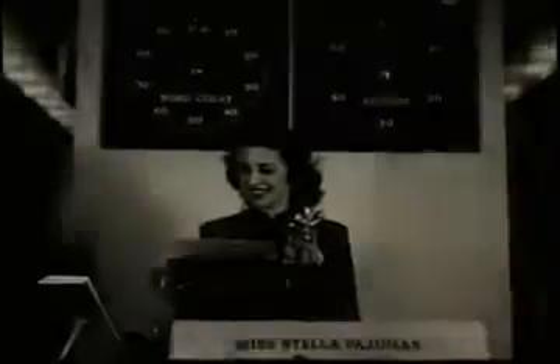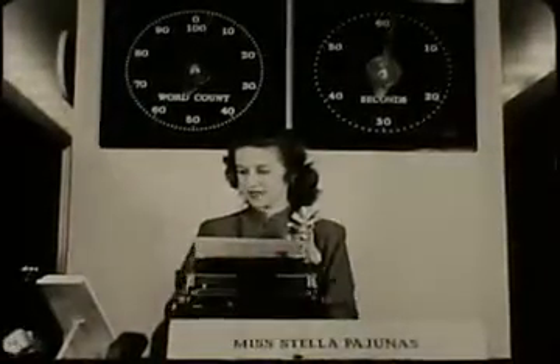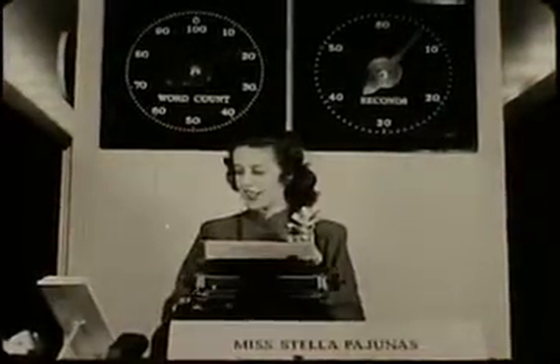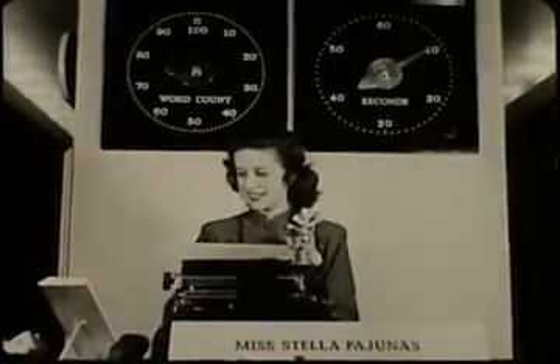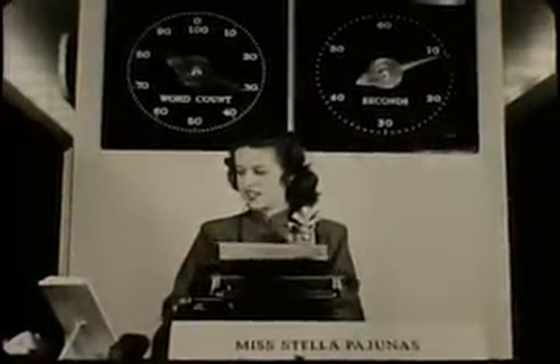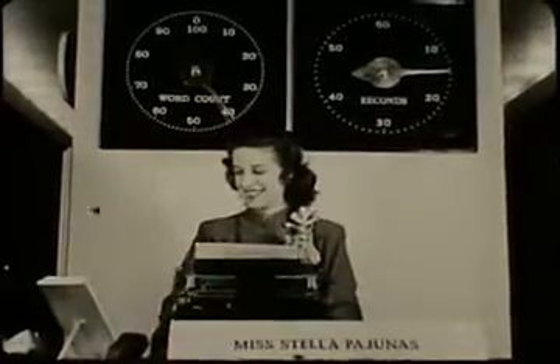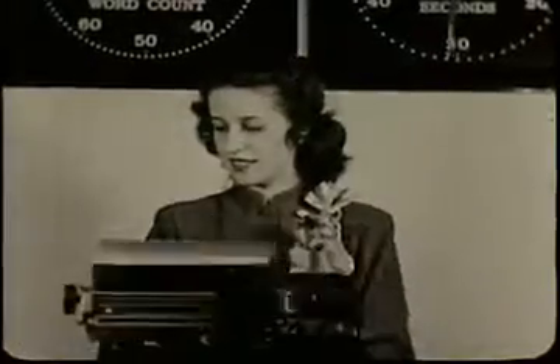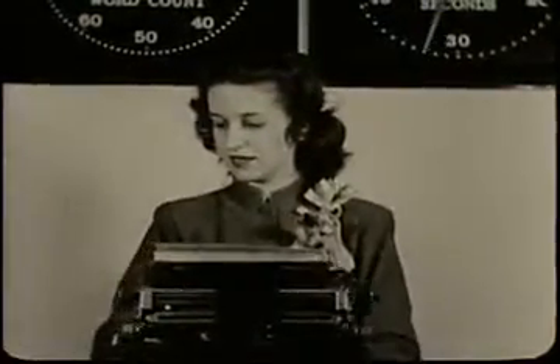Charming, friendly, vivacious — and what's more, a world champion. This is Stella Pajunas, who has the fastest typing fingers in the world. For a solid hour, Miss Pajunas, in an international contest, typed at the rate of 140 words a minute.